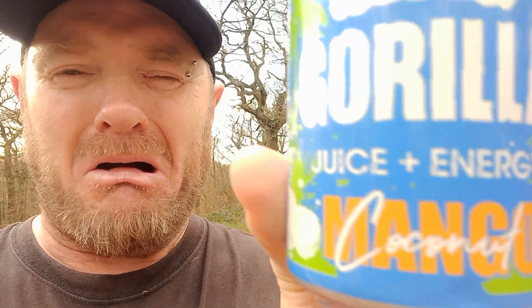It's a 500 milliliter can, it's 55 calories, it has 150 milligrams of caffeine. It says it's concentrated white grape juice, concentrated mango puree — made with real juice. I'll believe that when I taste it; I've never had this before.